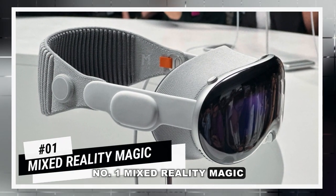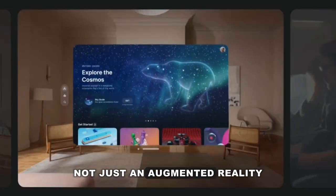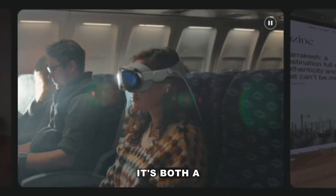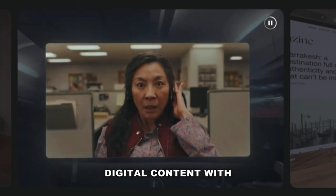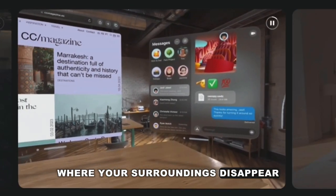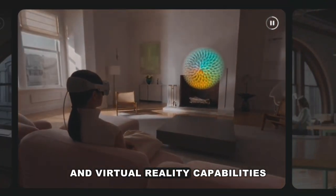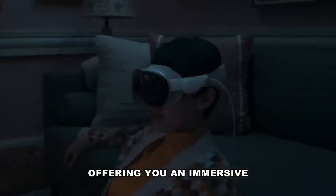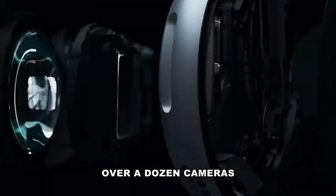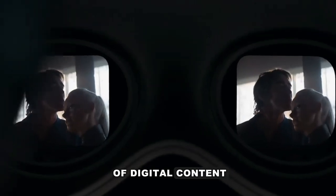Number 1: Mixed Reality Magic. Grabbing the top spot at number 1 is the mixed reality of the Apple Vision Pro. This device is not just augmented reality or virtual reality — it's both: a device that seamlessly blends digital content with the real world. Apple's innovative use of cameras and sensors creates an experience where your surroundings disappear and you're fully immersed in a virtual wonderland. With over a dozen cameras and sensors, the headset maps and understands your surrounding environment, providing a seamless blend of digital content with the real world.